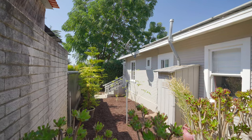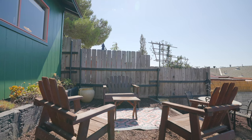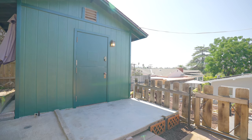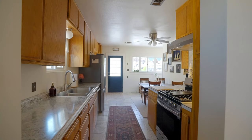The home boasts newer paint inside and out, central air conditioning and heat, and a newer roof on both the main house and the detached garage. And the best part — fully paid solar panels, making this home as eco-friendly as it is charming.